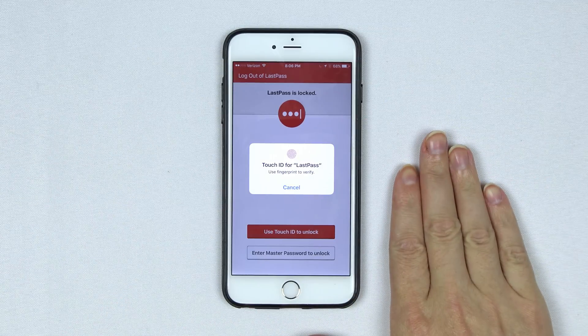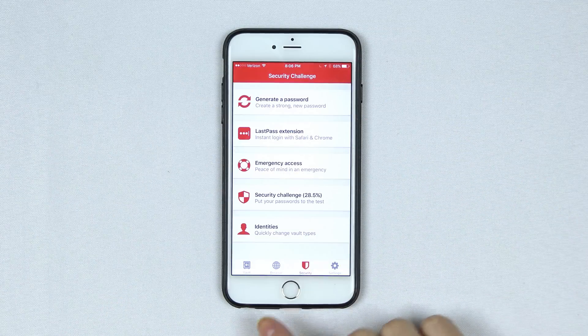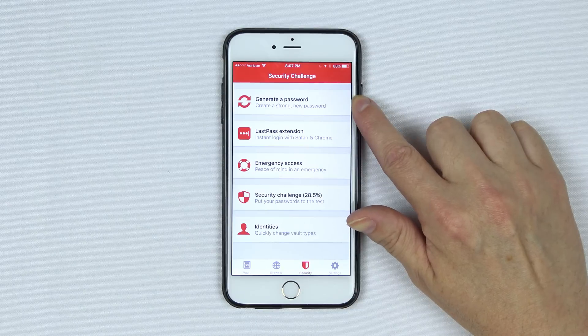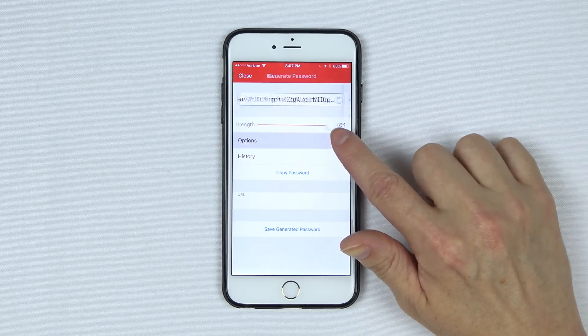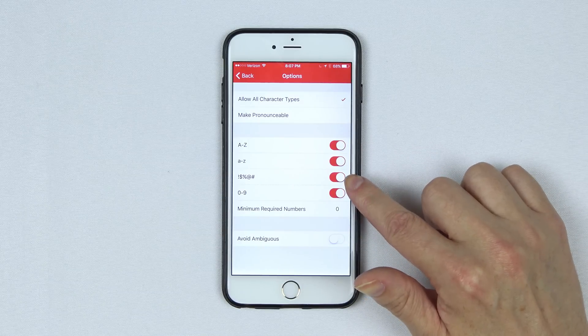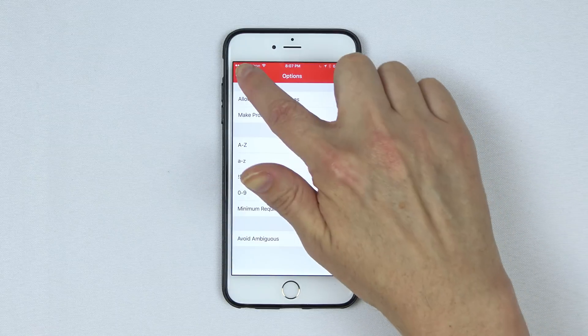Here you can see the LastPass app on my iPhone 6. It is compatible with Touch ID for easy login. There are four tabs across the bottom: vault, browser, security, and settings. In the security tab you have the option to generate a strong new password for use on any site — between 4 and 64 characters — with options to toggle special characters and numbers.